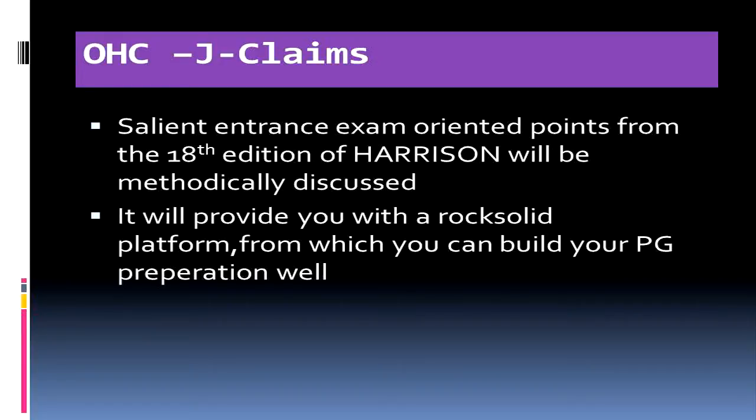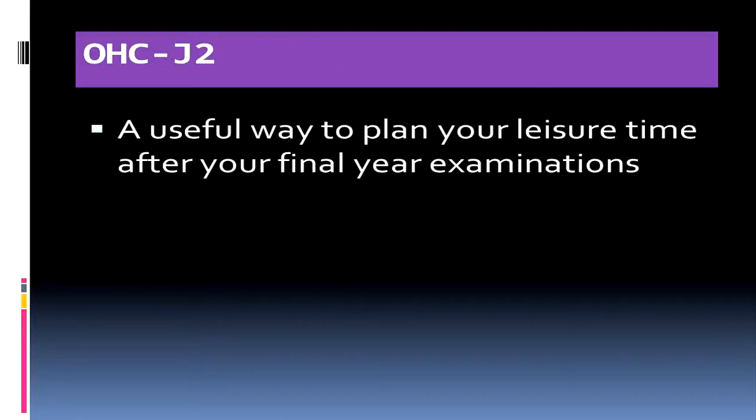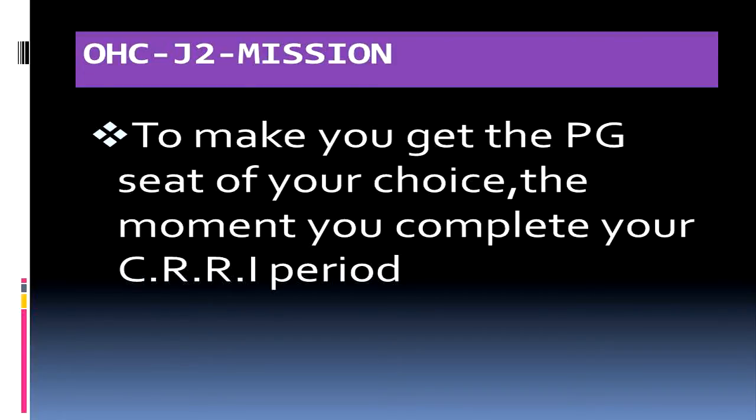In our opinion, OVC Junior will be the most useful way to plan the leisure time for candidates who complete their final exams and will be awaiting their CRI postings in March or April 2015. There is only one mission for the OVC Junior program: to help you get the PG seat of your choice the moment you complete your CRI period. In the current entrance exam scenario this may seem like a far-fetched dream, but if methodically planned with your cooperation, it is definitely possible.